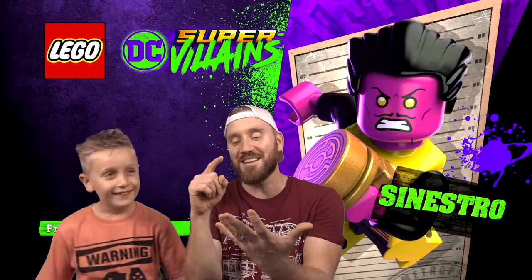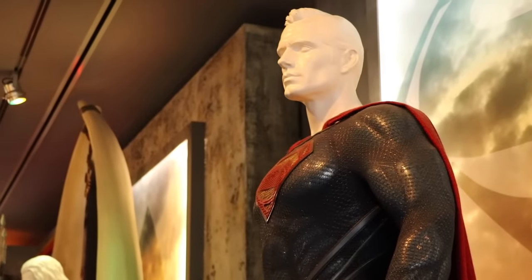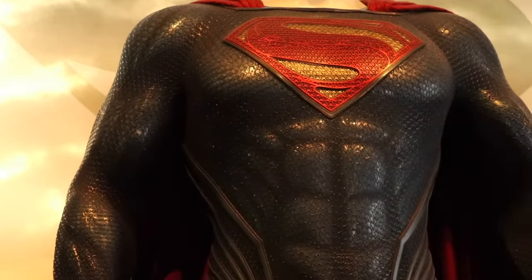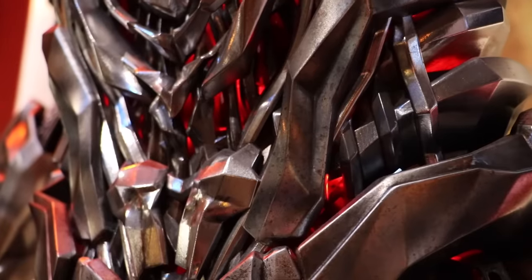I also got to see the Justice League museum, the DC Movies museum. They had the actual Superman and Batman costumes, and I got to see all the gear and stuff they used in the movies.